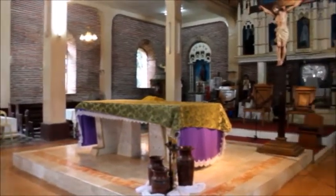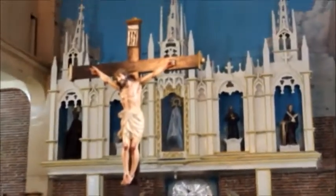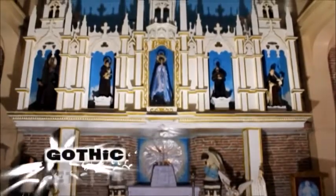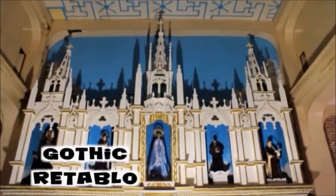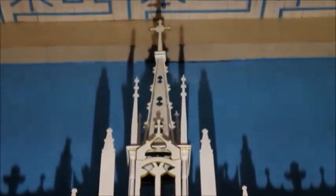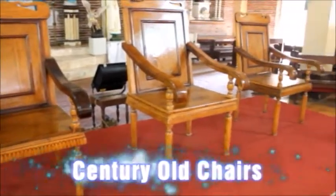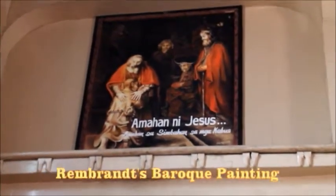The church's altar has undergone many revisions, but it still retains the retablo at the back. The retablo is inspired by Gothic architecture, seen in its structure that is seemingly high and appears to portray heaven with a blue sky-like background. The priest's century-old chairs are also ornamented with wood carvings. A copy of the prodigal son painting by Baroque artist Rembrandt is displayed inside the church.